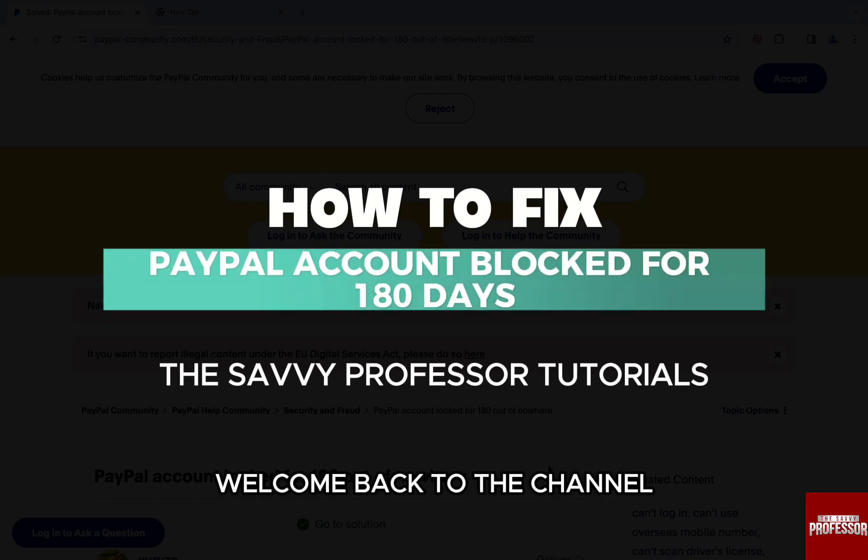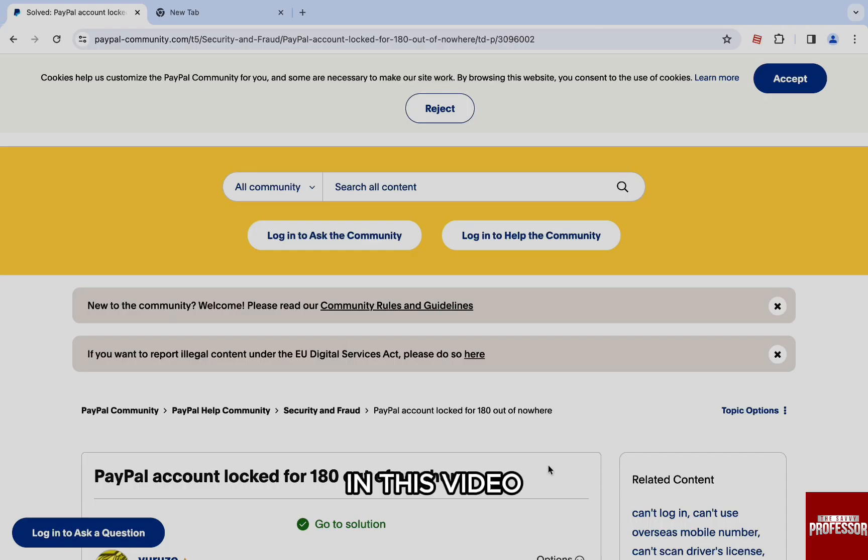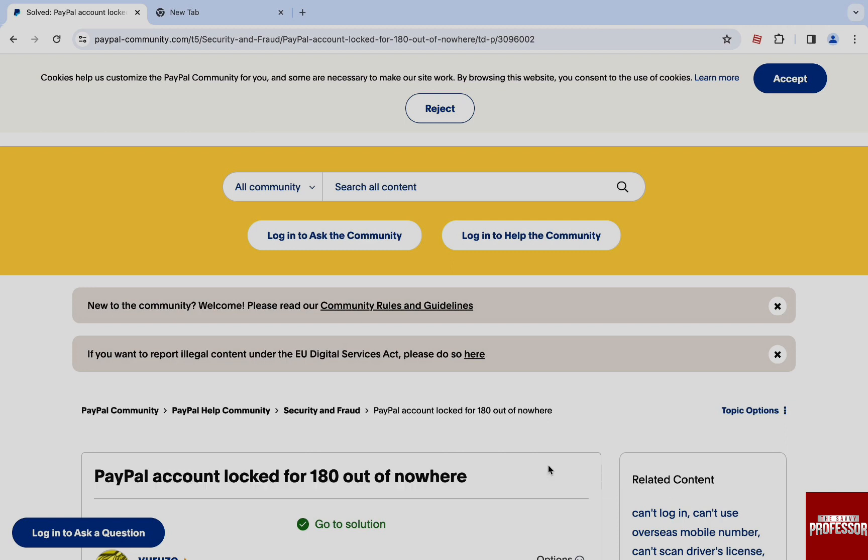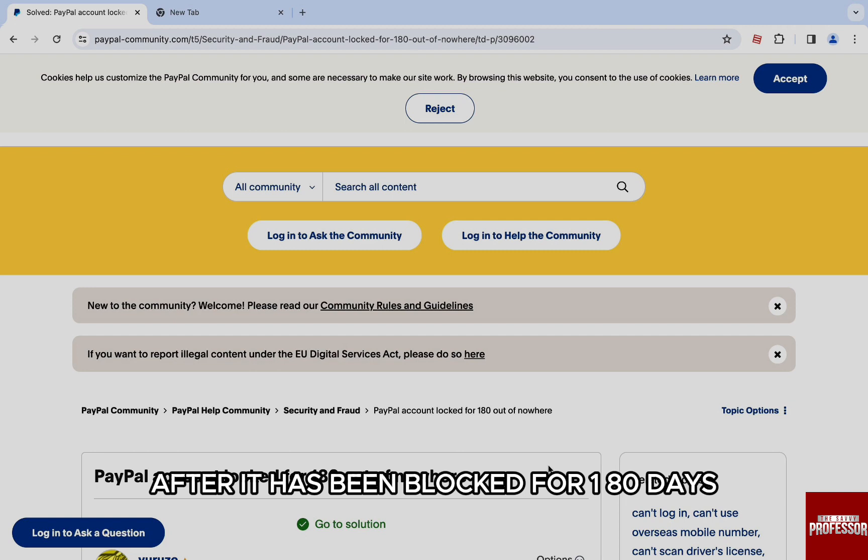Hello everyone, welcome back to the channel The Sevi Professor. In this video, I am going to discuss the ways you can try to fix a PayPal account after it has been blocked for 180 days.